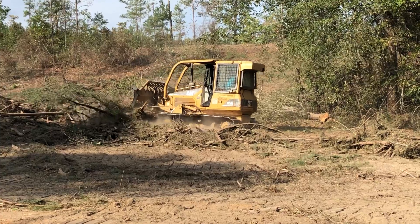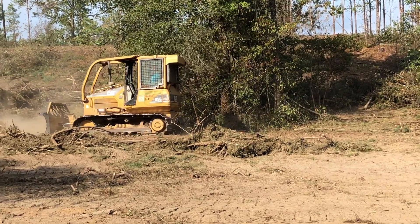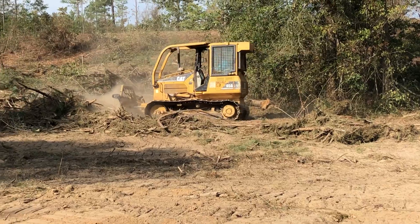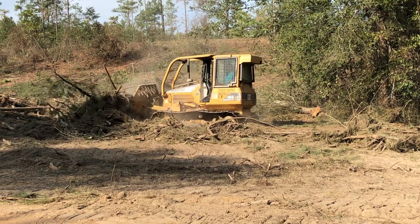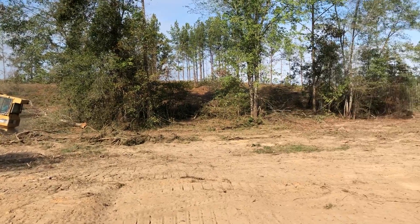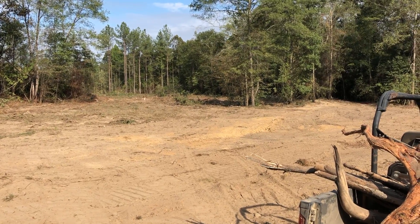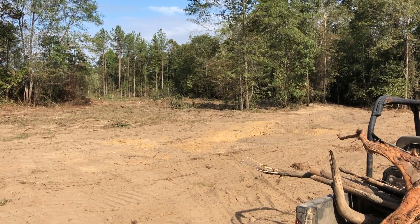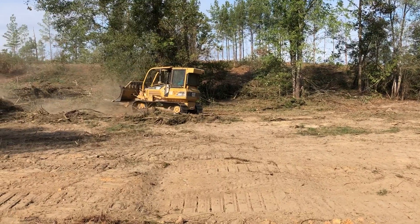Anyway, we'll be doing a management plan on this place and I'm going to show the photograph and talk a little bit about distribution of wildlife openings and percentage of wildlife openings, timber growth, things like that. So stay tuned for more management videos — I'll be posting that in a few months. Okay, thank you!